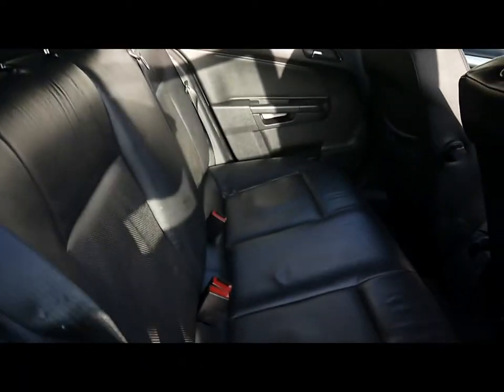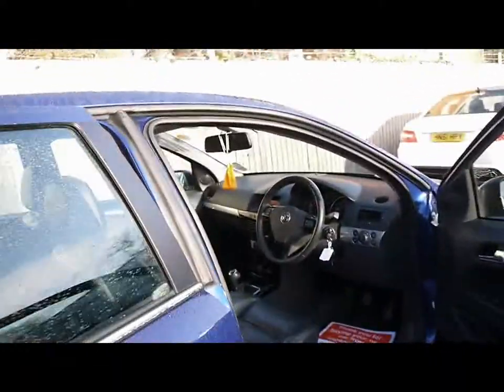Inside the car we've got a full black leather interior with really nice seats, and both front seats are heated.